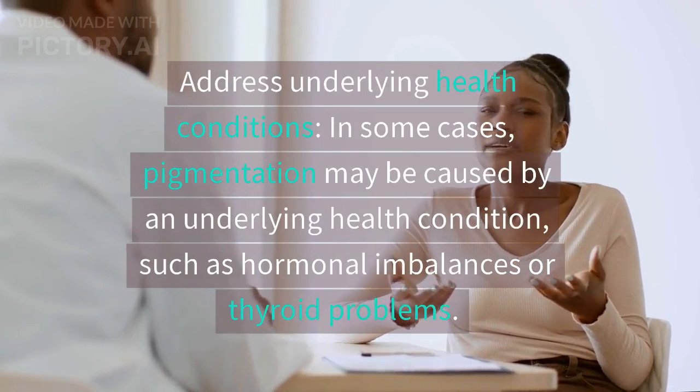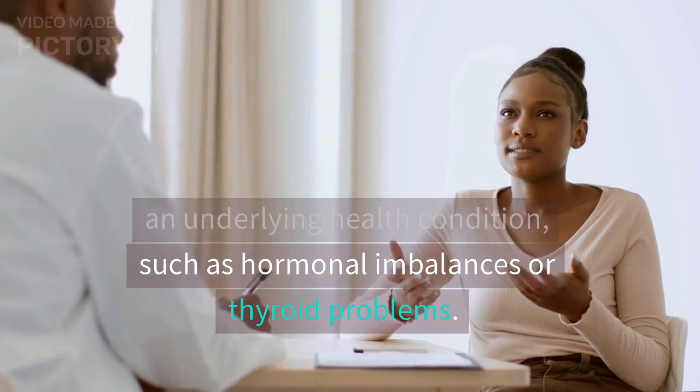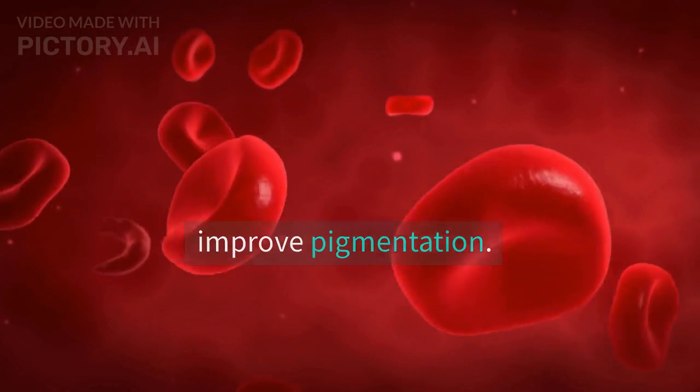Address underlying health conditions. In some cases, pigmentation may be caused by an underlying health condition, such as hormonal imbalances or thyroid problems. If this is the case, treating the underlying condition may help improve pigmentation.